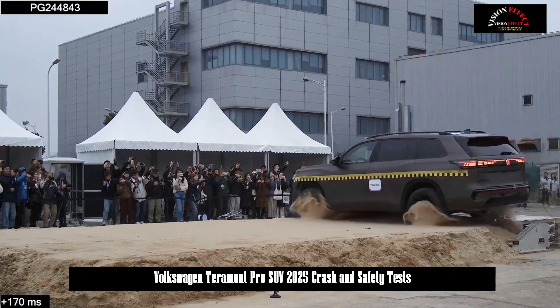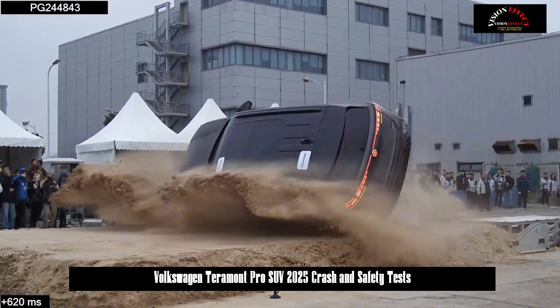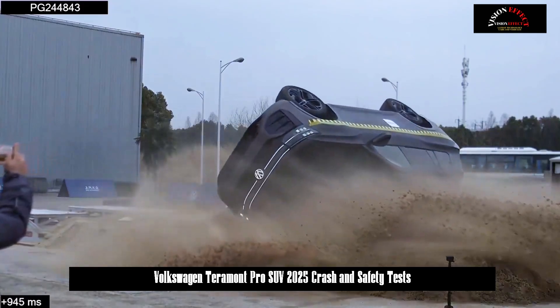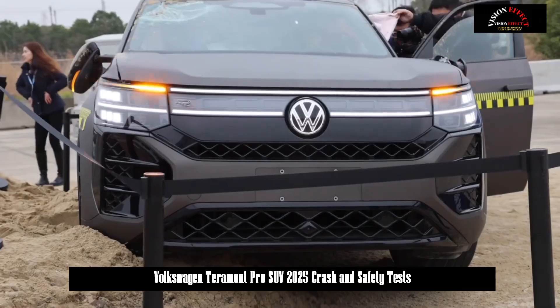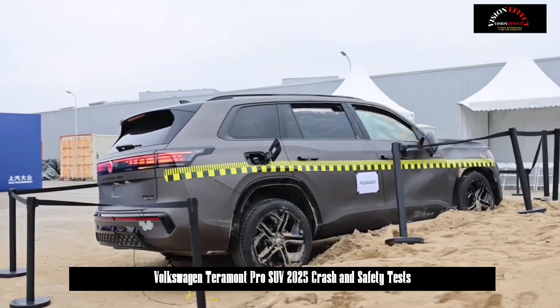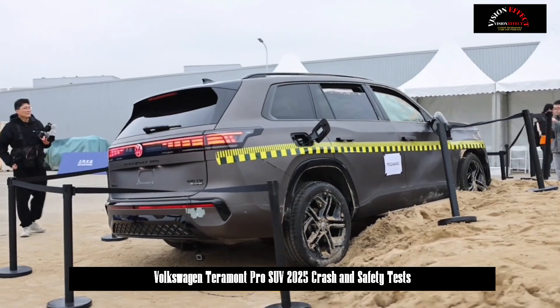The huge impact force caused the car to roll over several times before landing firmly on the ground. Examination found that the Terramont Pro's body remained intact, the hidden door handles came out normally, the four doors could be opened normally, the airbags deployed, and the dummy was not damaged.